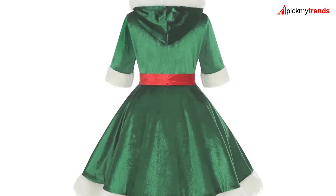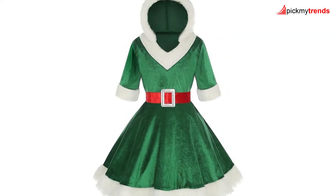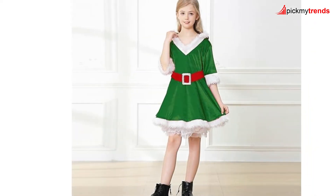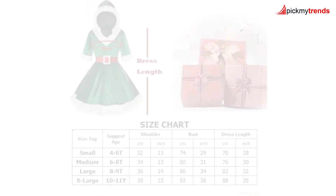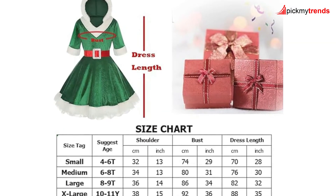For a more traditional look, we have the Lemieux Christmas Costume for Girls! Made of soft velvet material, this green elf dress with a hood is perfect for spreading holiday cheer! With a zipper closure and an elastic waist, it's both comfortable and easy to wear! Ideal for Christmas events, Santa cosplay, and festive photo shoots, this costume is a delightful choice for your little one!